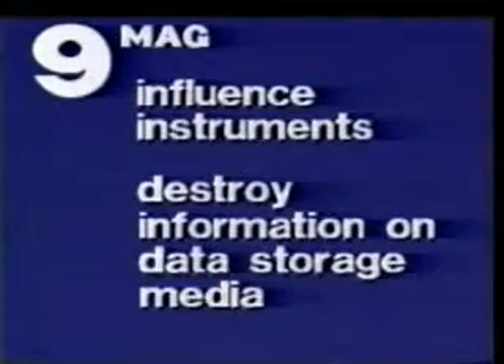Let's summarize. Dry ice is very cold and it displaces air. Magnets influence instruments and destroy information on data storage media. You are now familiar with the most important properties of dangerous goods. Please observe the ICAO and IATA regulations, and thus ensure that these properties never come into effect.